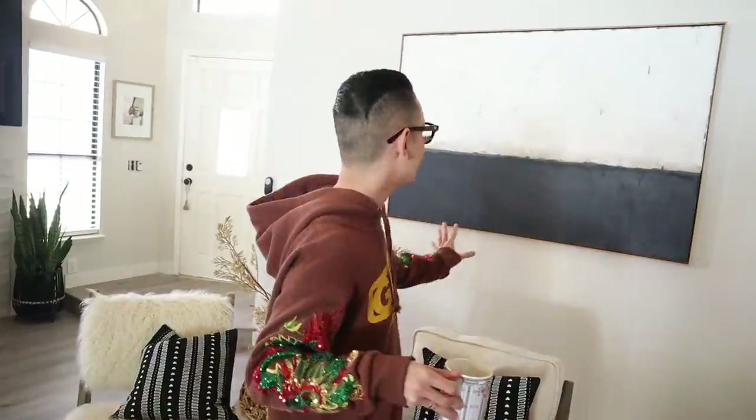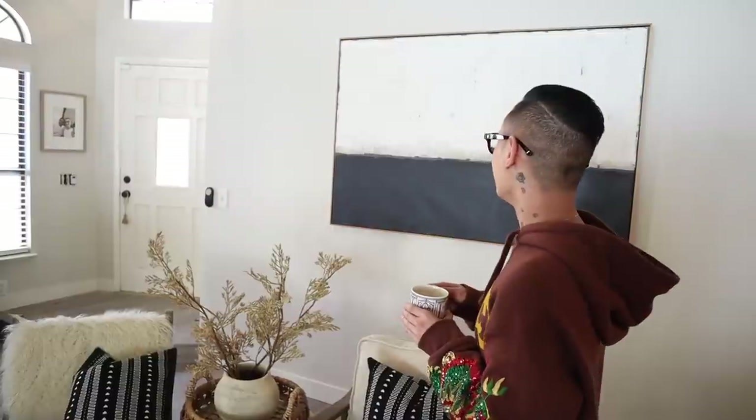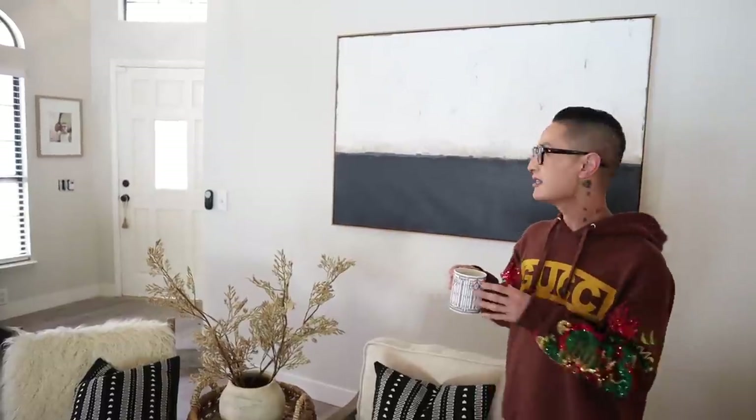Right behind me we have this stunning neutral piece from HomeGoods. Pieces like this could cost hundreds or even thousands of dollars to get a neutral earthy handmade piece. This one is by Sarah Brooks, an artist from Melbourne. It was around $180, but when I looked it up online, something similar from her line cost thousands of dollars — I think around $1,200. So this was a steal.